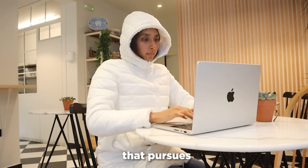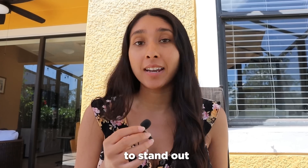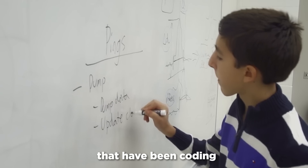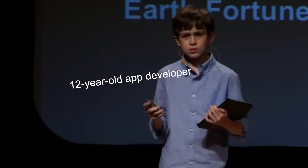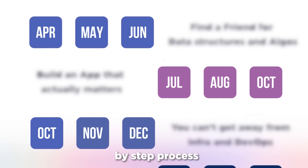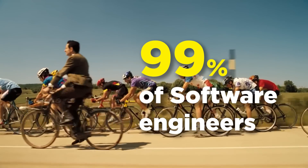It's no secret that not everyone that pursues software engineering actually ends up getting a job. It can be hard to stand out as an aspiring techie, especially when you're competing with people that have been coding since they were 12 years old. But it's not impossible. In fact, there's a step-by-step process that you can use to get ahead of 99% of software engineers.